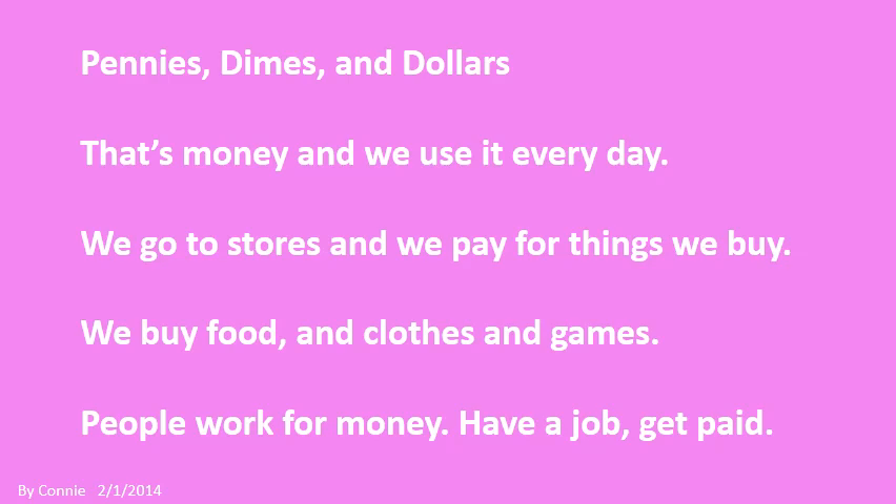Pennies, dimes, and dollars. That's money and we use it every day. We go to stores and we pay for things we buy. We buy food and clothes and games. People work for money, have a job, get paid.